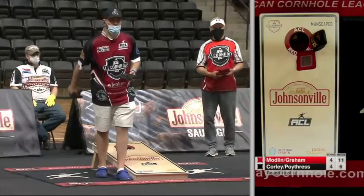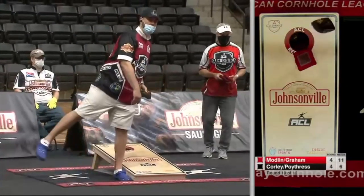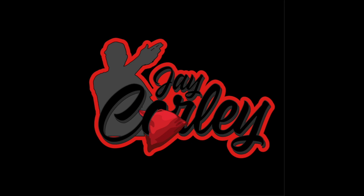What's going on YouTube, I'm professional cornhole player Jay Corley, and in this video I'm going to give you the five items that I take to every cornhole tournament.